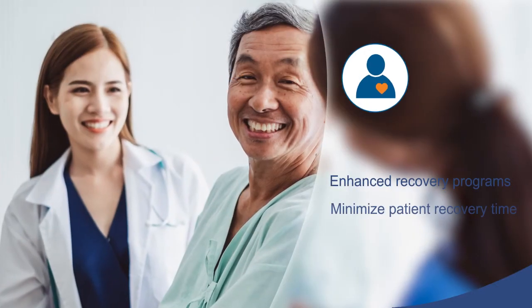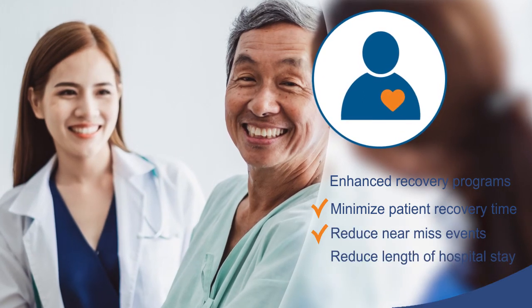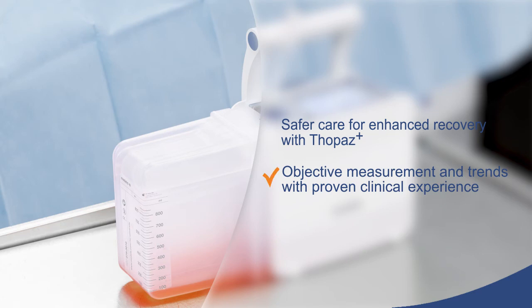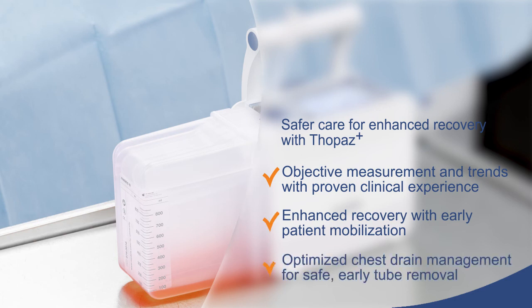Enhanced recovery programs aim to minimize patient recovery time, reduce near-miss events, and reduce length of hospital stay. Deliver safer care for enhanced recovery with Topaz Plus. Access objective measurements and data trends during the critical post-op window, with enhanced recovery through early patient mobilization and optimized chest drain management for safe and early chest tube removal.